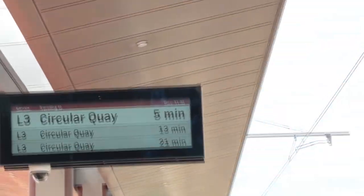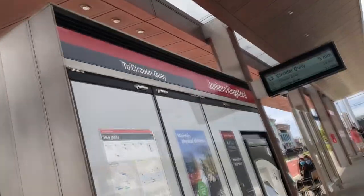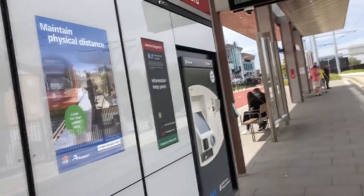So let's just zoom in. I'll see you on the L3 Kingsford line then. Bye.